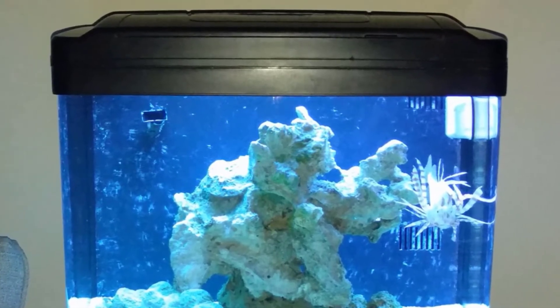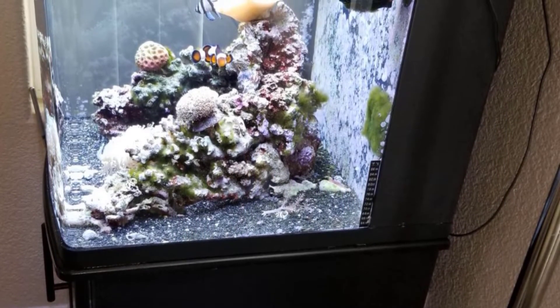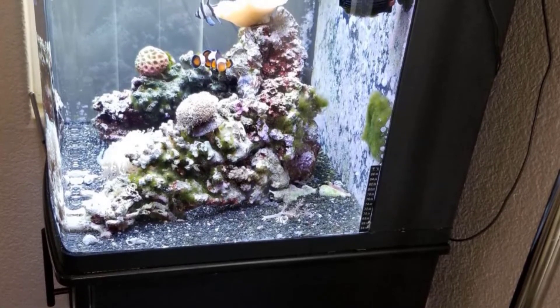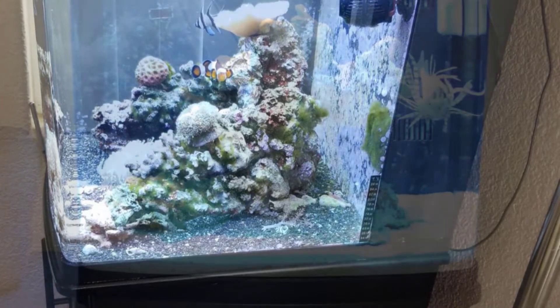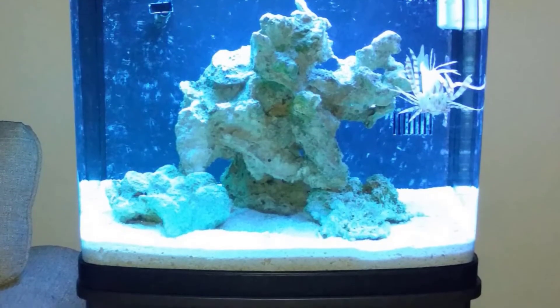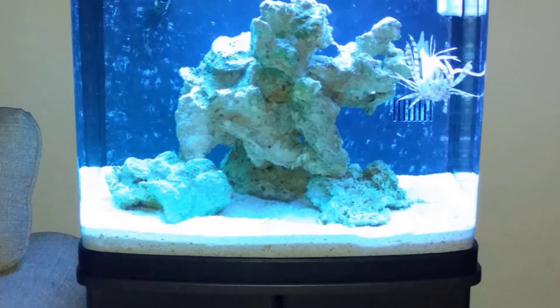A generously sized tank, the Bio Cube Coralife Size 32 Aquarium and Stand combo is a great choice for those looking for a large all-in-one reef tank. It's also easy to set up and use, making it a great option for beginners. Though it was designed with reef tanks in mind, it can also be used as a freshwater aquarium kit, though the manufacturer suggests restricting the flow of the utility return pump if you do so.